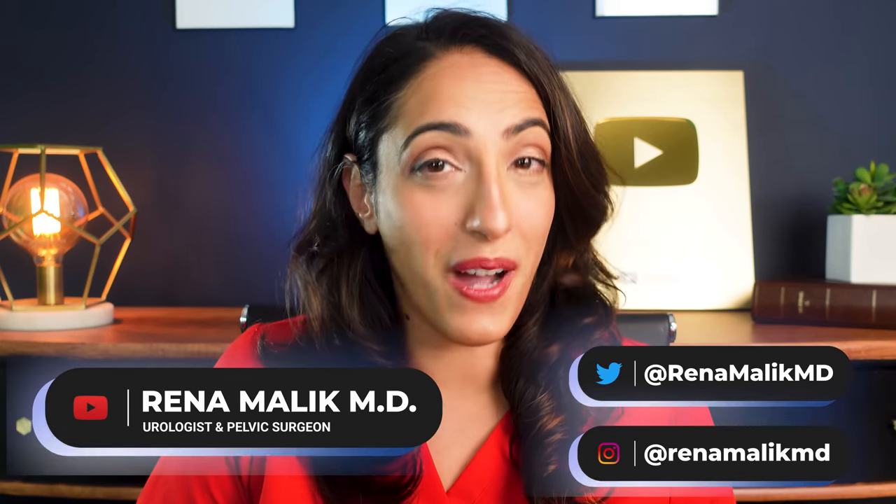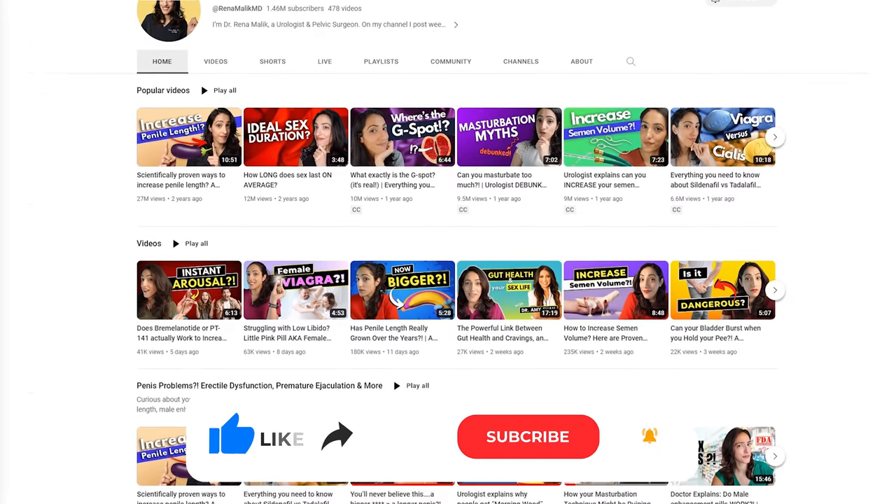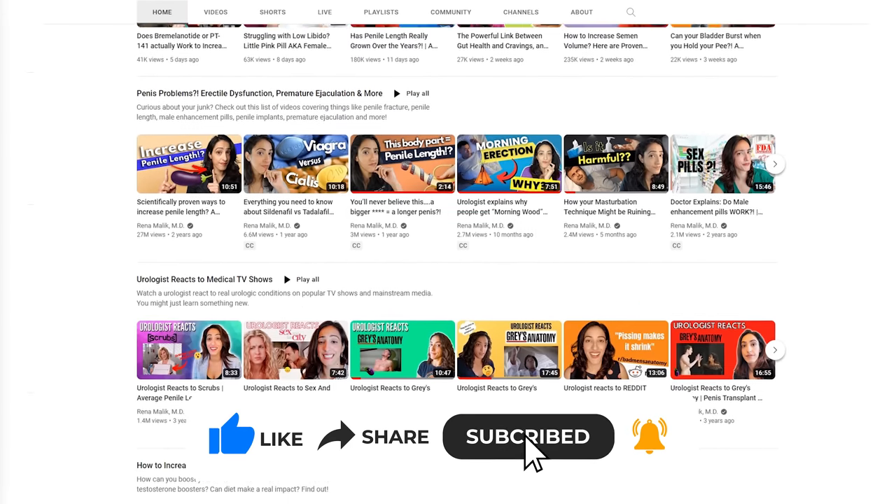What if I told you that you could make your penis look bigger at home completely for free? I'm Dr. Reena Malek, urologist and pelvic surgeon, and today I'm going to share with you some easy ways that you can make your penis look bigger. If you're new here, I make urologic content every Monday and Friday, so make sure to subscribe and share this channel with your friends.